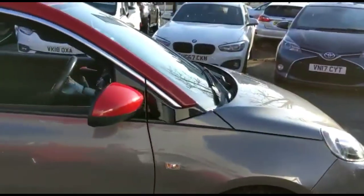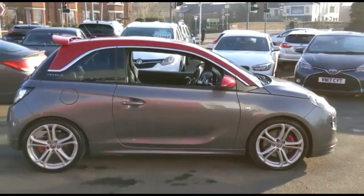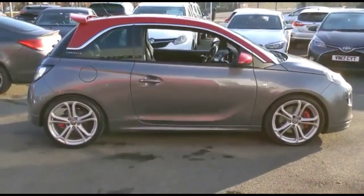The car comes with many features including stylish 18-inch alloy wheels, colour-coded door handles, plus contrasting red mirrors and roof.